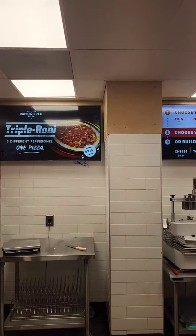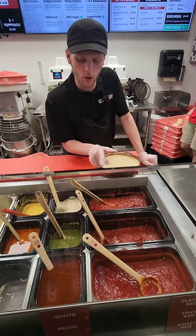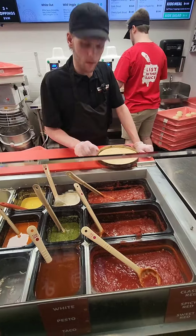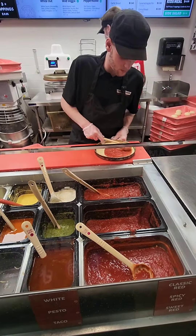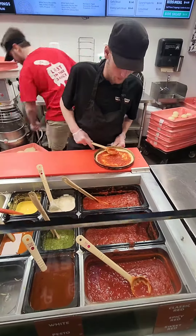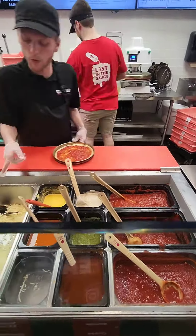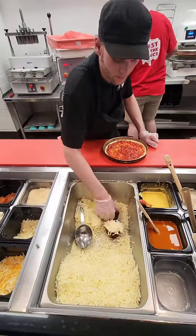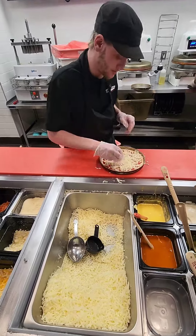As you can see in the back, I'm going to have the triple roni. Let's go through the process. This is one of the managers, Jackson. He's explaining to me that they have different sauces you can choose from — classic, spicy, and sweet. I went with spicy because I wanted to kick it up a notch. But they have pretty much every sauce you could imagine. And they give you an array of options for cheeses — I went with mozzarella because that's what Jax recommended.